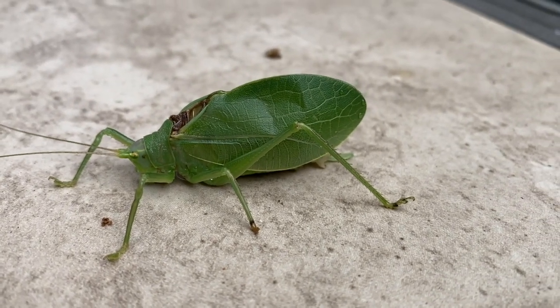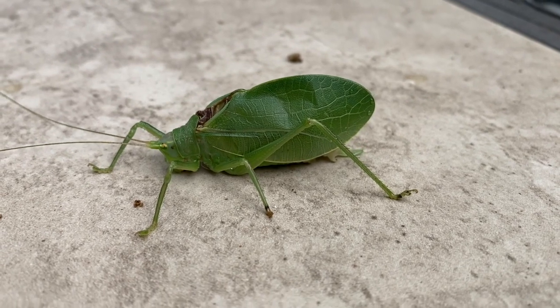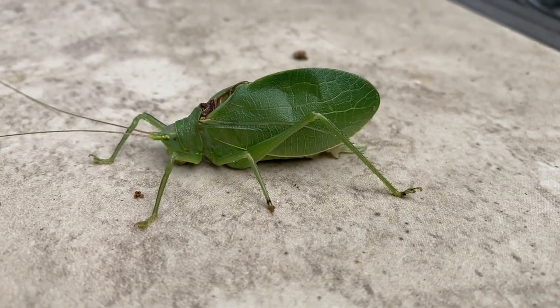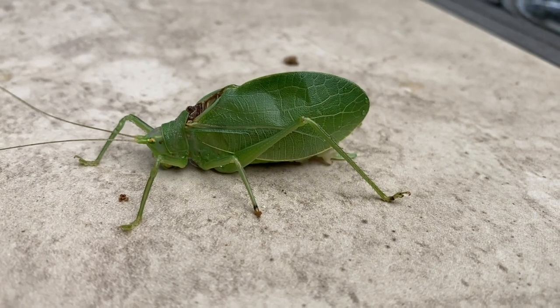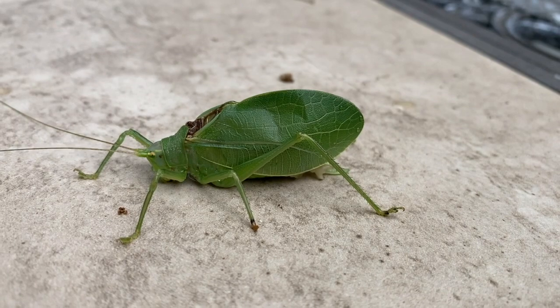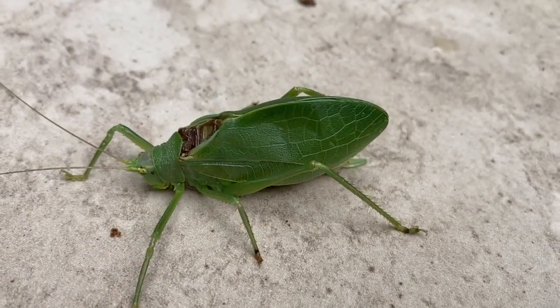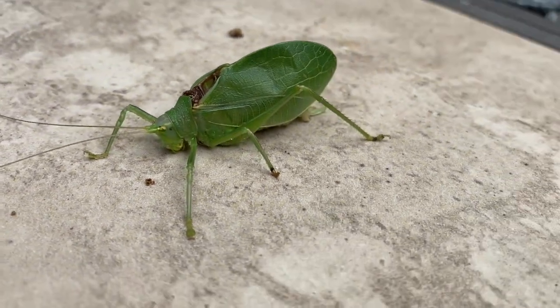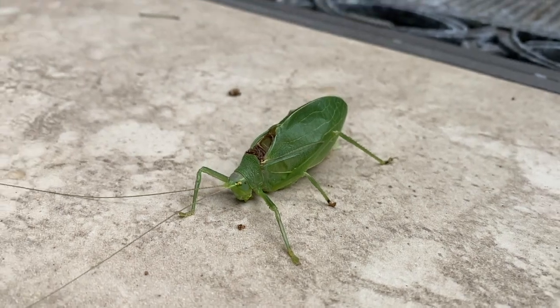I'm so glad this katydid is being nice and still for us. You can really get a good look at the veining pattern in the wings — it really looks like a leaf. If you were to see this on a stick or a twig up in a tree, you'd probably think it was nothing more than a little leaf, especially because in the daytime they're not very active. They just sit still like this, waiting for nighttime.